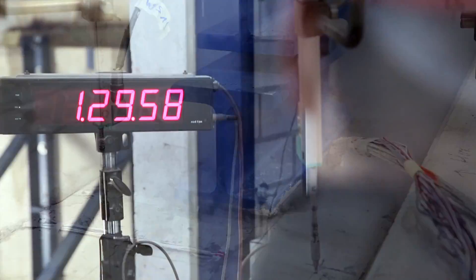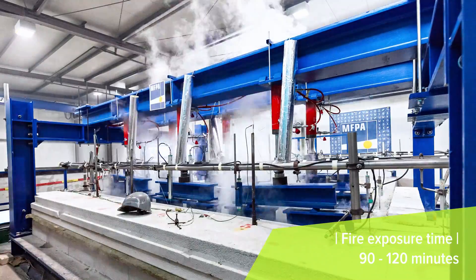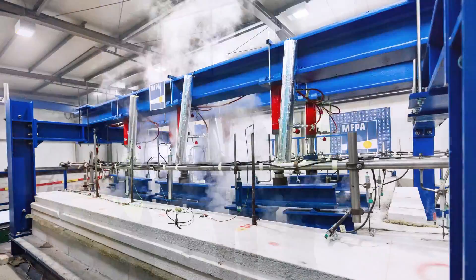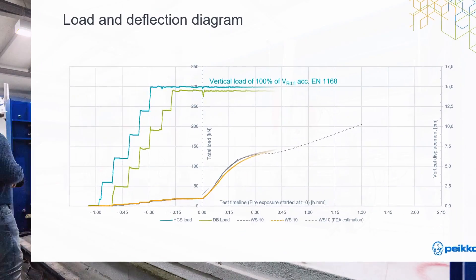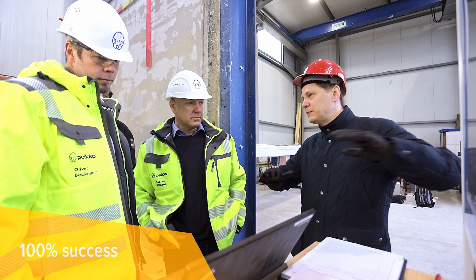Nevertheless, the tested specimens are able to successfully maintain their resistance and withstand the expected fire exposure times. The slab system consisting of PECO delta beams and hollow core slabs has proven to be a reliable and safe solution even in the case of a severe fire incident.